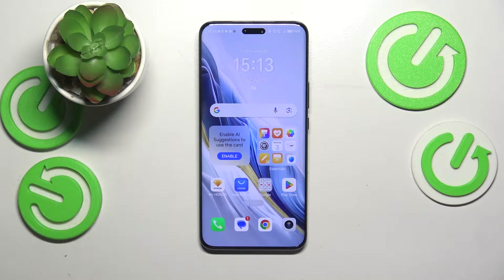This is Honor Magic 6 Pro and today I would like to share a few possible solutions for the incoming phone calls receptivity issues on the test device.